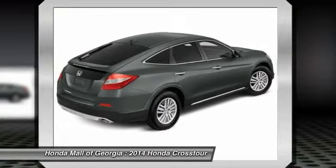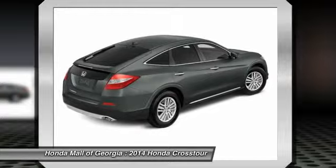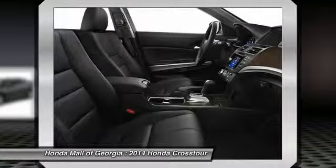Driver airbag. Adjustable steering wheel. Power steering. Keyless entry. This isn't just a vehicle.